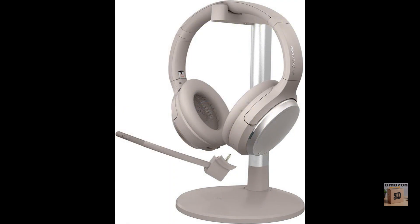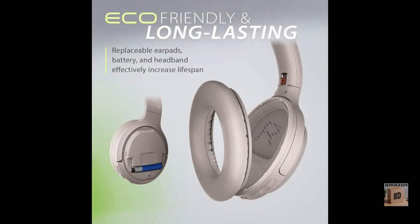Pros: active noise cancellation, long battery life, comfortable design, built-in microphone. Cons: some users have reported that the ANC can be a bit too strong.